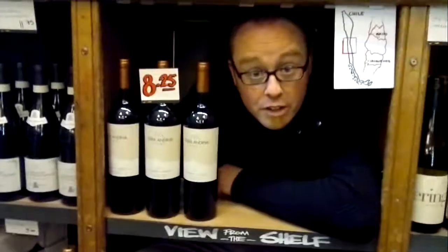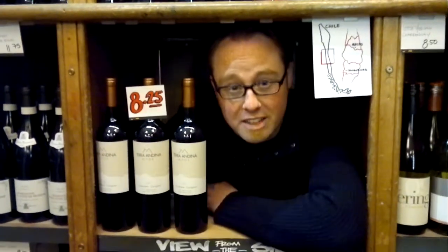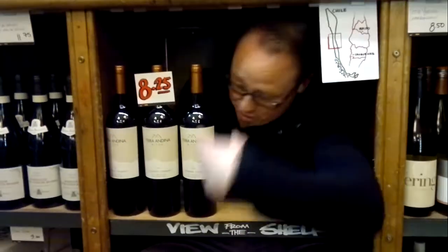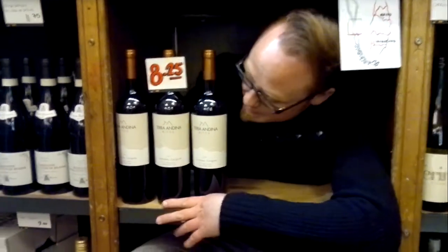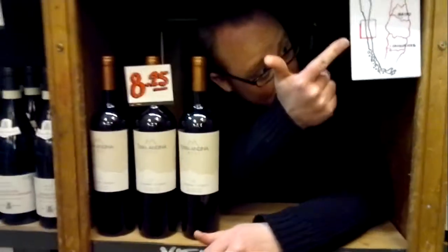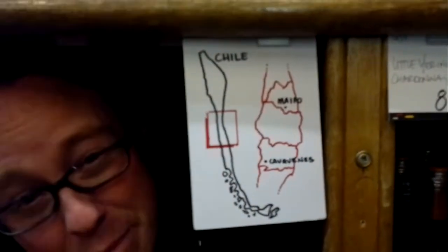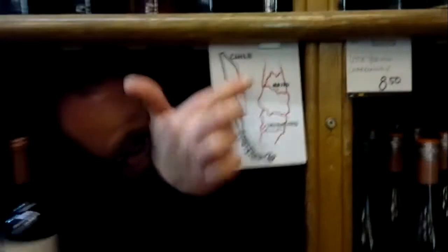Welcome to another edition of View from the Shelf, your friendly Oddbins hinterland TV show all about wine. Today we're talking about this big lad — Terra & Dina Altos, a Carmenere-Carignan blend from Chile. That's Chile, the big long thin country in South America, with a tiny little winemaking region right in the center of it.